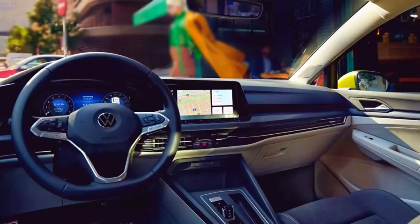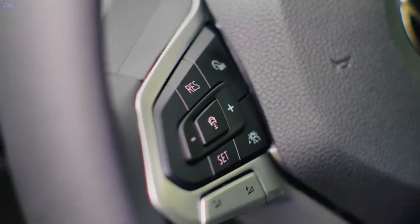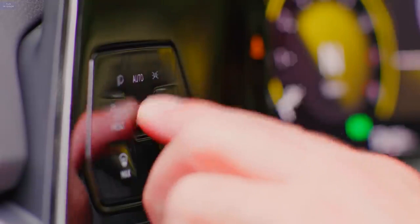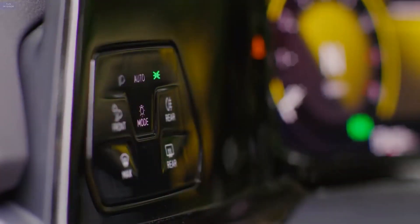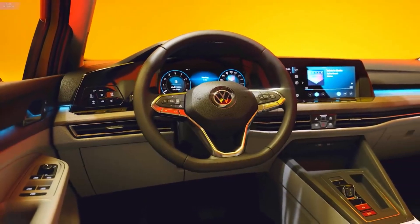The general drawbacks of the MK8 Golf remain, most notably the rather irritating digital dials and infotainment screen which dominate the dashboard. The instruments on the 10-inch dials are too small, while it's far too easy to get lost in a warren of sub-menus while trying to find your desired function.